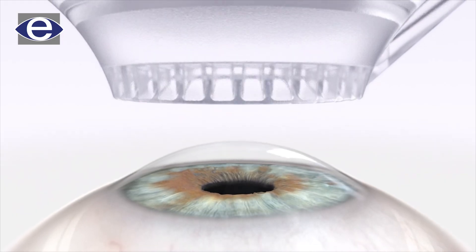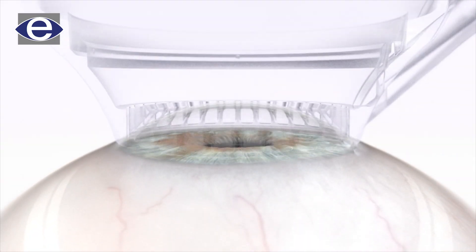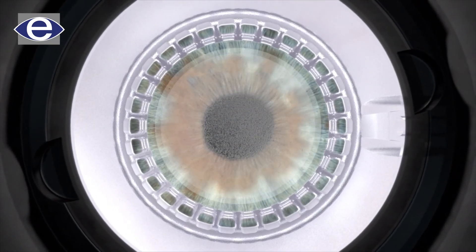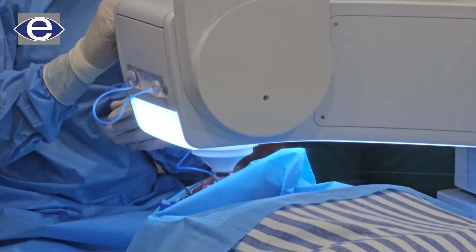What are the advantages? There is customization — the treatment is tailored to each individual eye's shape and prescription. Even if two patients need the same power correction, such as minus 4, the angle and details of the treatment are customized for each eye to ensure accurate and precise outcomes.